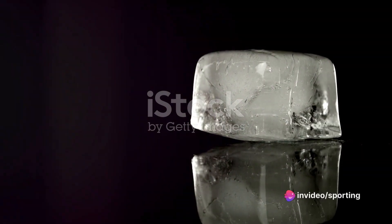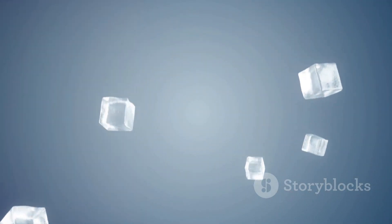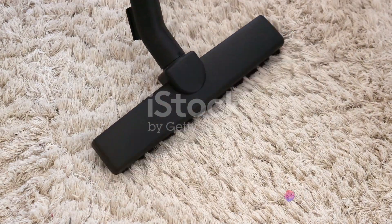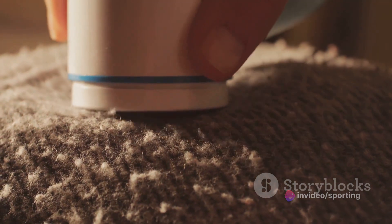First, we have the ice cube trick. Got some furniture dents in your carpet from moving around? No problem. Just place an ice cube on the dent and let it melt. As it melts, the carpet fibers will slowly start to bounce back. Once the ice cube has completely melted, simply blot the area with a dry cloth and voila — your carpet is back to its original state.